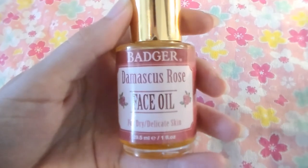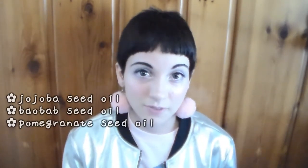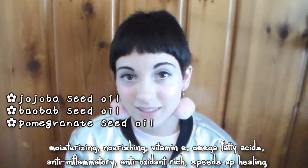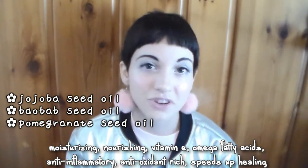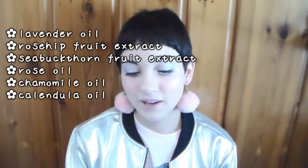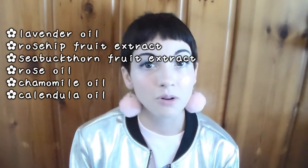For nighttime, I've been using their Damascus Rose Face Oil. This one is for dry, delicate skin. My skin is more mixed, but I love using rose products because it's just so good, and I'll explain why right now. It has the same base as the Argan Face Oil minus the actual argan oil. So there's the jojoba, pomegranate, and baobab. Very high in fatty acids, antioxidants, anti-inflammatory, very hydrating and moisturizing. The other special ingredients are lavender oil, rosehip fruit extract, sea buckthorn fruit extract, rose oil, chamomile oil, and calendula oil.